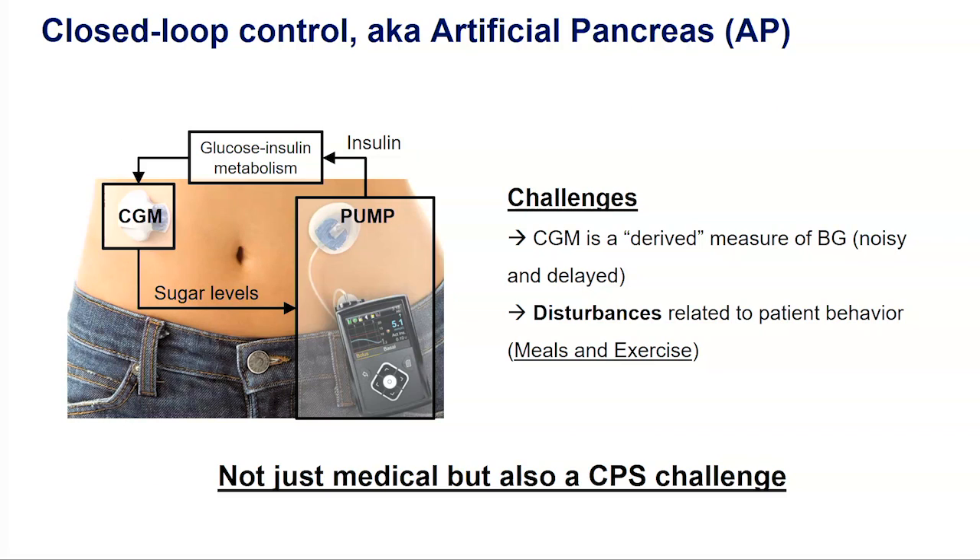To overcome these limitations, researchers have been studying the closed-loop control of insulin for diabetes, which is called the artificial pancreas. You close the loop by sending glucose measurements from the CGM to the insulin pump. But full closed-loop control still has non-trivial challenges. The first is that what we want to control is the blood glucose, but what we get from the sensor is a derived measure — measured elsewhere, so there are delays due to transport dynamics, and the sensor is clearly noisy.